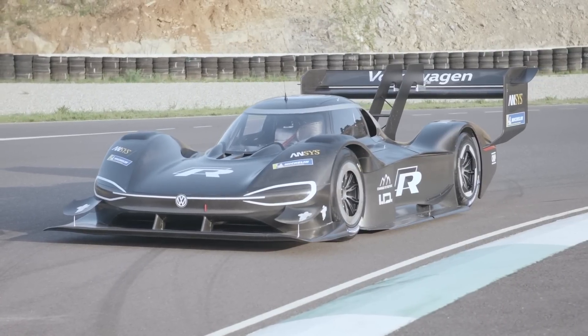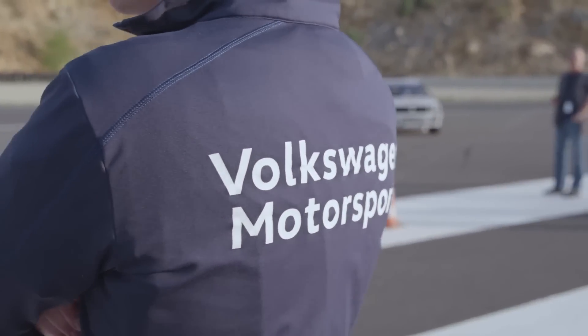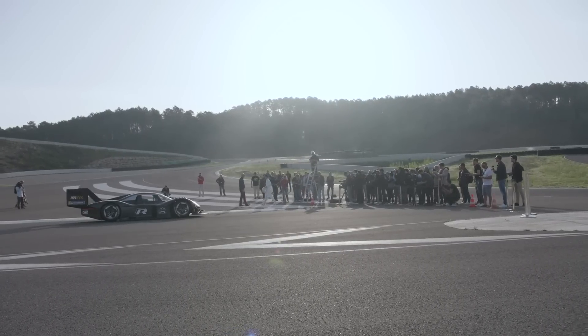First up, there's a dual-motor all-wheel drive train, something Volkswagen says will allow it to develop five hundred kilowatts of power — that's six hundred and seventy horsepower — and six hundred and fifty newton-metres, that's four hundred and seventy-nine pound-feet of torque.